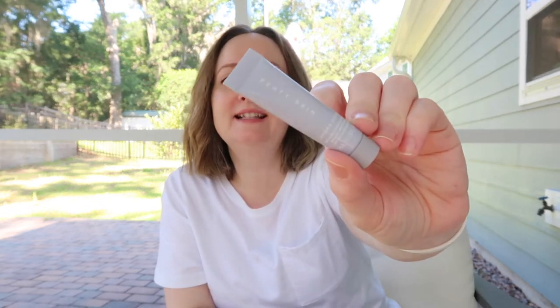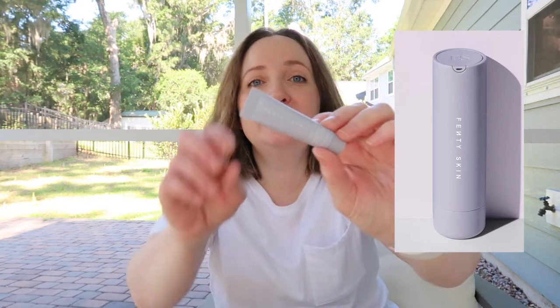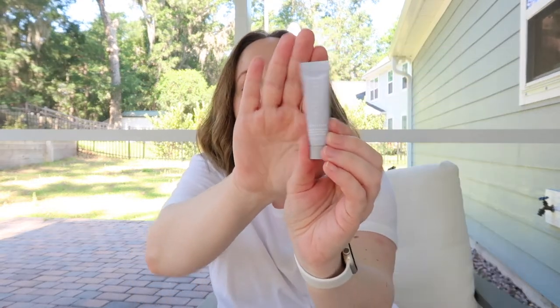Good morning! Today I have a review of the Fenty Skin Sunscreen called Hydra Visor Invisible Moisturizer Broad Spectrum SPF 30 Sunscreen, 0.23 fluid ounces — I have this little sample size because I got the Sephora Sun Kit for this year and I couldn't wait to try this out. I am not a medical professional or dermatologist; I am just a person who has had skin cancer before. Hi, I'm Shawn, Melanoma Mom — don't forget to like, subscribe, and share this video with a friend.